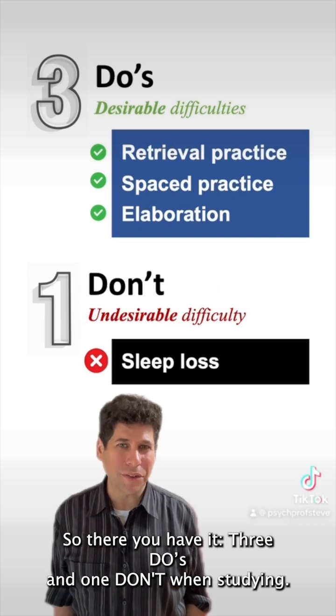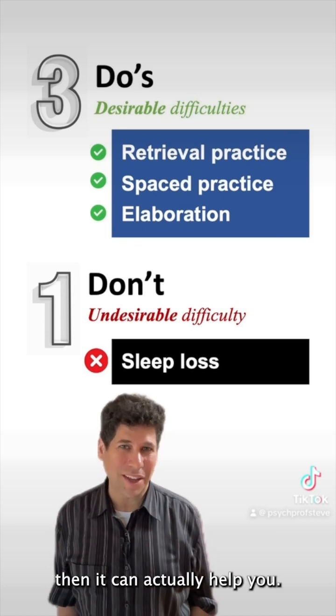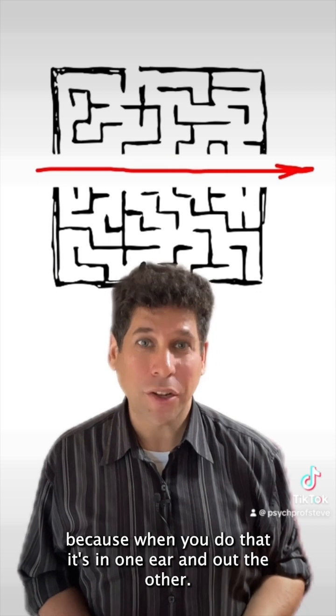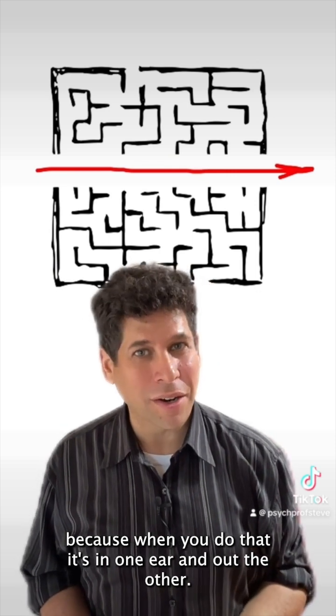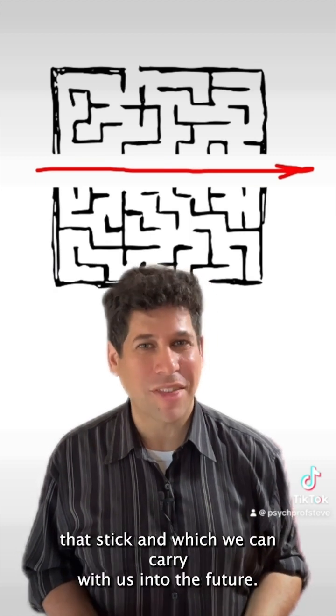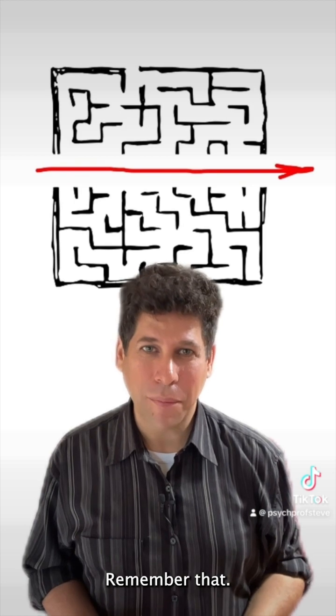So there you have it — three do's and one don't when studying. If you make studying more difficult for yourself in the right way, it can actually help you. Don't always look for the quickest and easiest way to study, because when you do that, it's in one ear and out the other. It's those desirable difficulties that can help us create memories that stick and which we can carry with us into the future. Remember that.